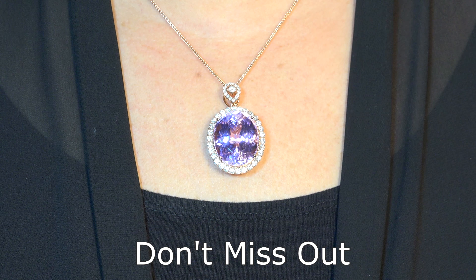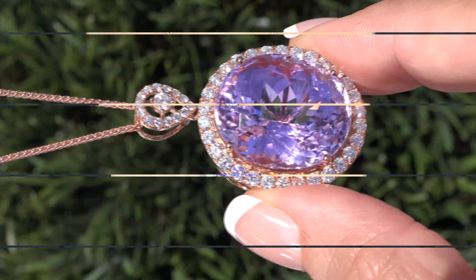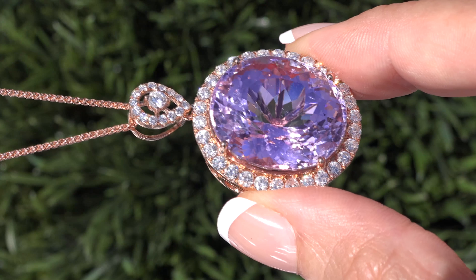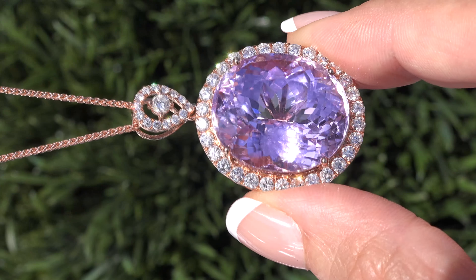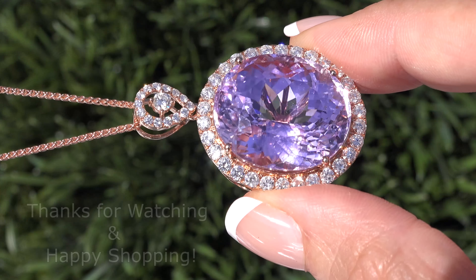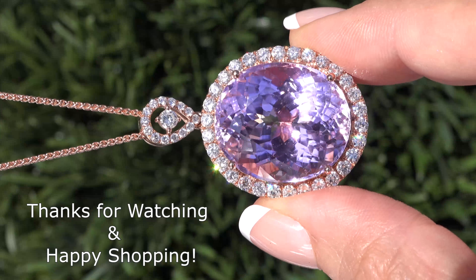So don't miss out on this once-in-a-lifetime opportunity to own this top quality, high-end, collector's grade, GIA certified, internally flawless, earth-mined, purple-pink kunzite and diamond pendant necklace. Thanks for watching and Happy Shopping!